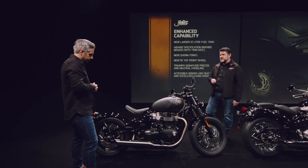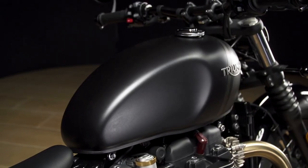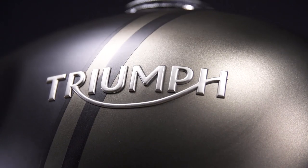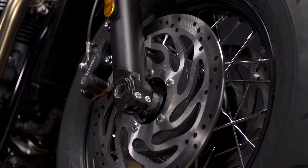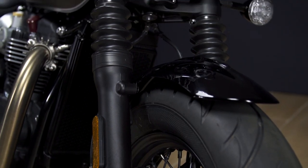Next, we have a step up in the specification as well, and therefore the capability. So we've got a new larger 12 litre fuel tank, new high specification Brembo brakes, new twin front brake discs as well, and new high specification Showa forks.